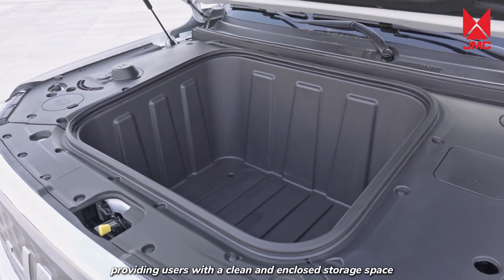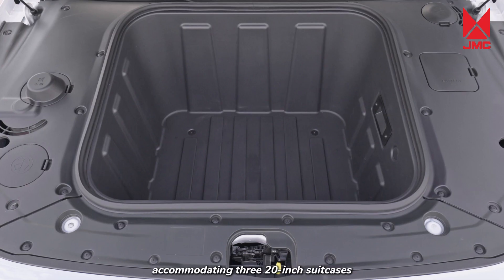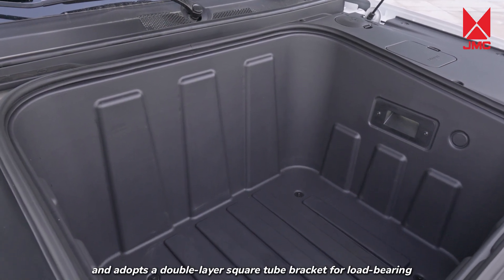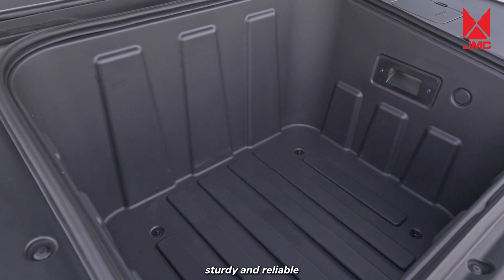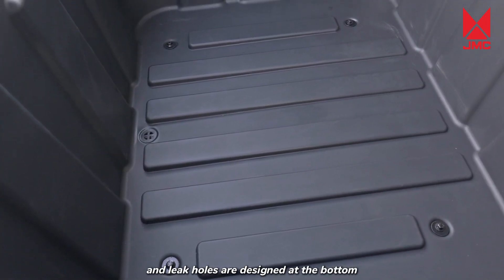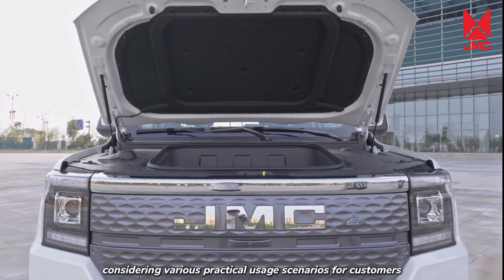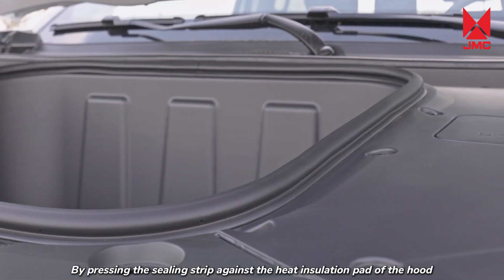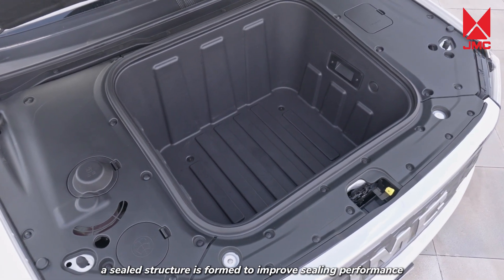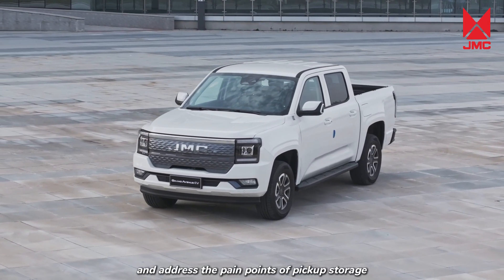The front trunk provides users with a clean and enclosed storage space with a volume of 210 liters, accommodating three 20-inch suitcases. It adopts a double-layer square tube bracket for load-bearing, sturdy and reliable. Illumination lights are provided on the sides and leak holes are designed at the bottom, considering various practical usage scenarios. By pressing the ceiling strip against the heat insulation pad of the hood, a sealed structure is formed to improve waterproofing, dust-proofing, and address the pain points of pickup storage.